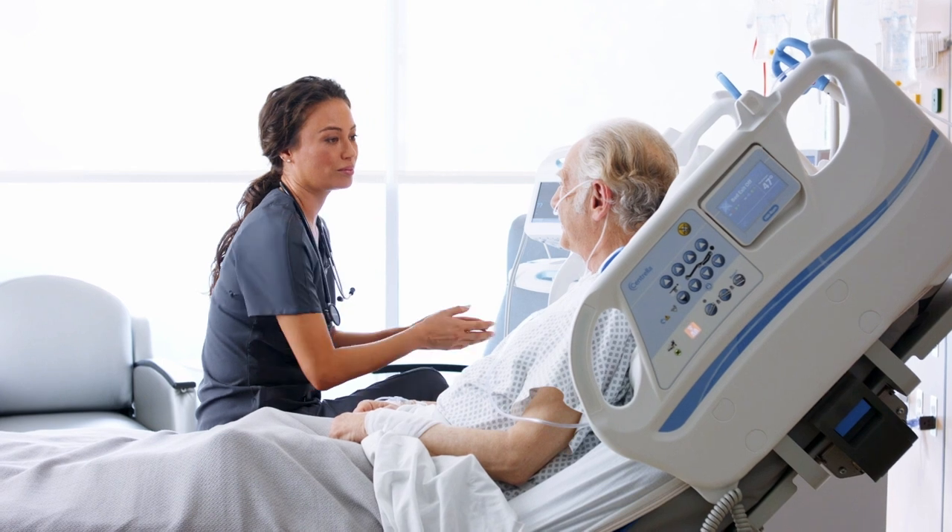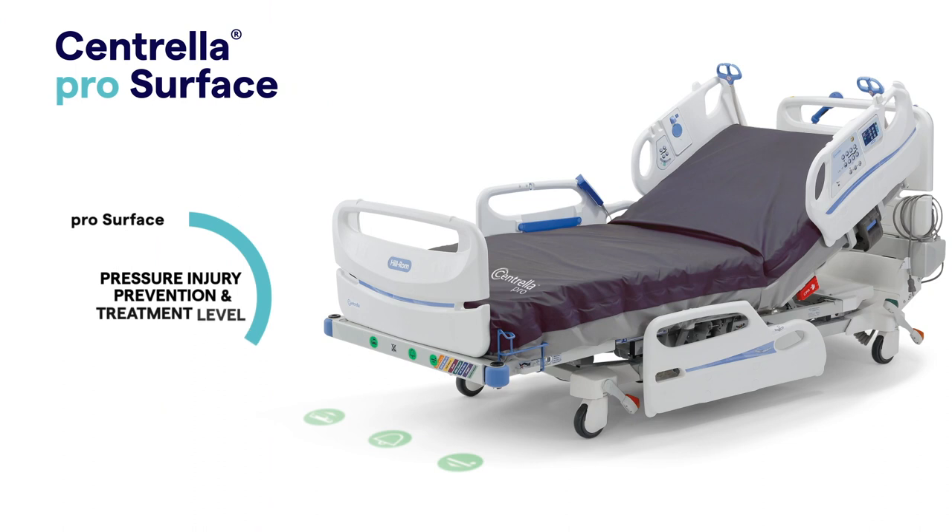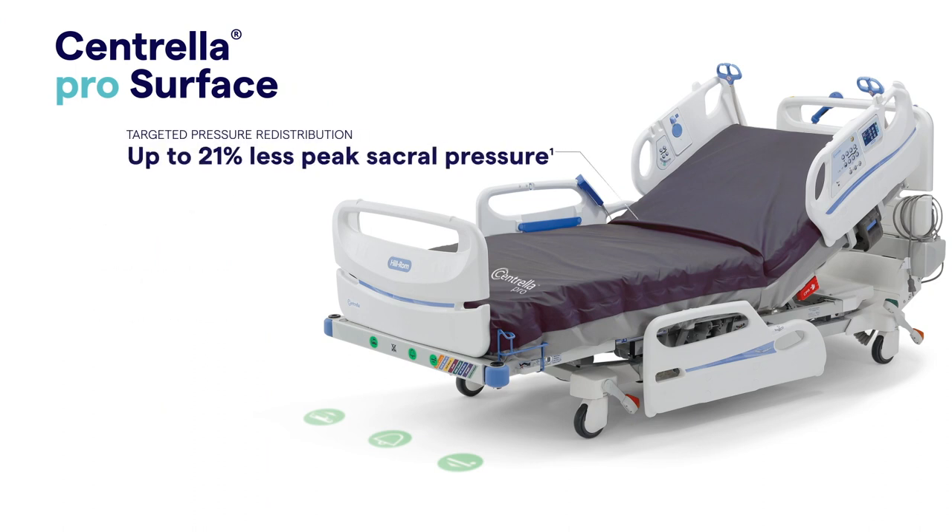The Centrella ProSurface meets the needs of everyday patients in the med-surg setting. It provides targeted and customized non-powered pressure redistribution for optimal patient support and comfort.